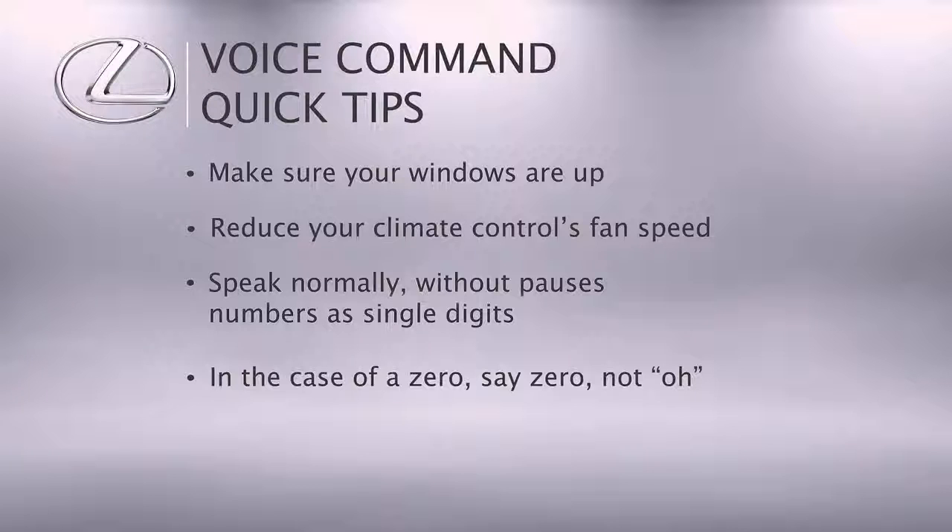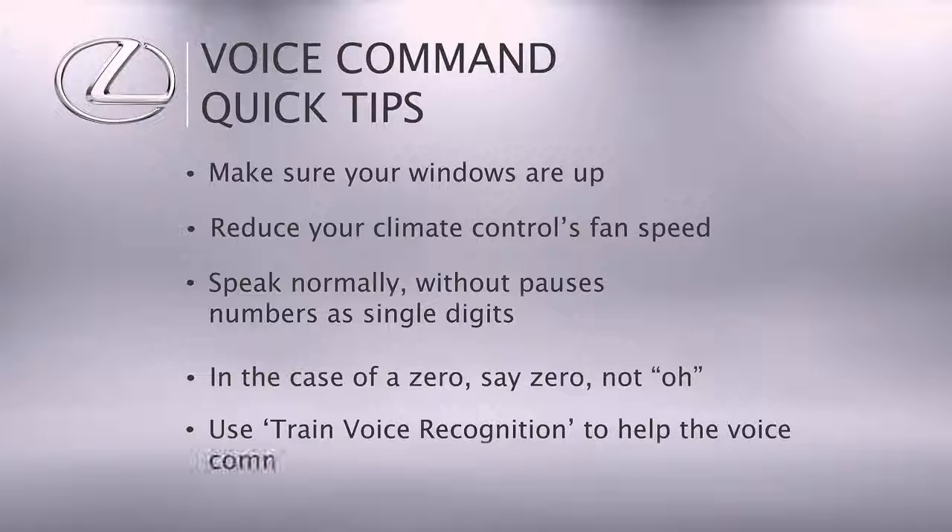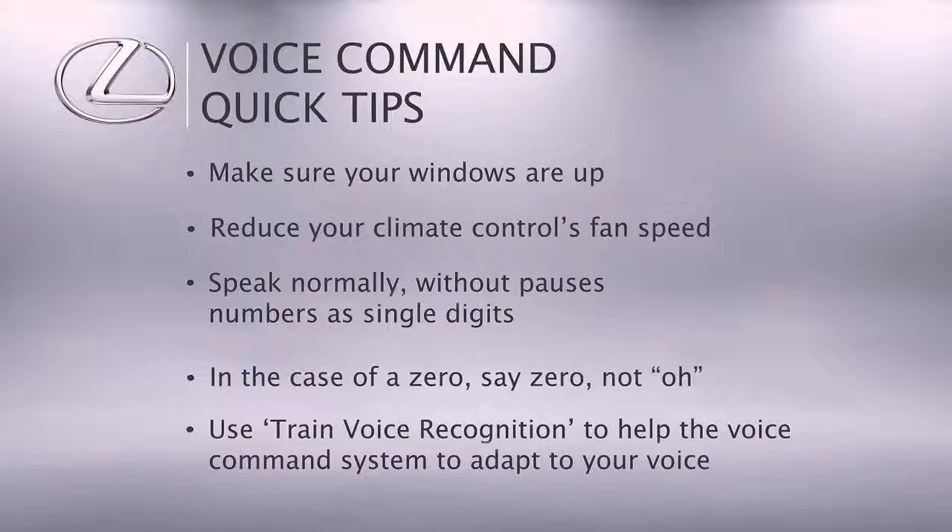Please note that certain words, accents, or speech patterns may be difficult for the system to recognize. Use trained voice recognition to help the voice command system adapt to your voice.